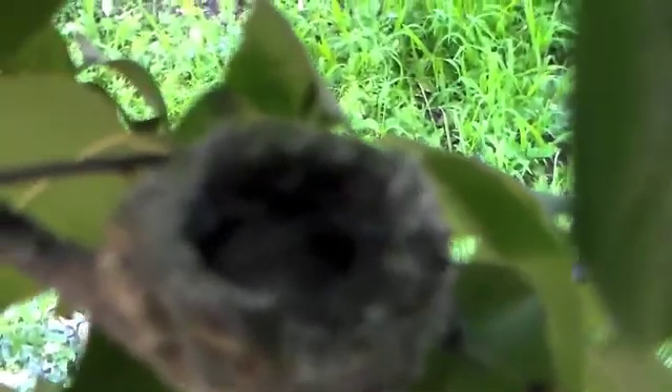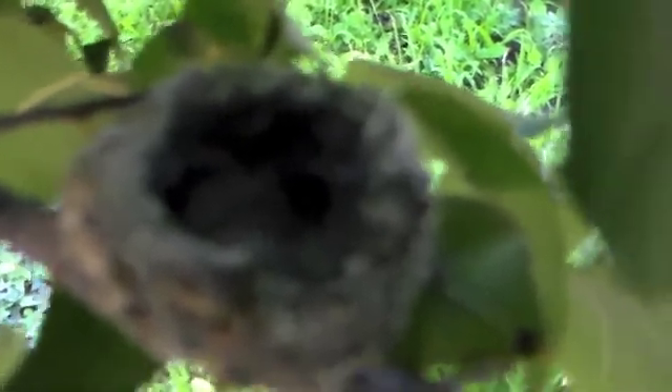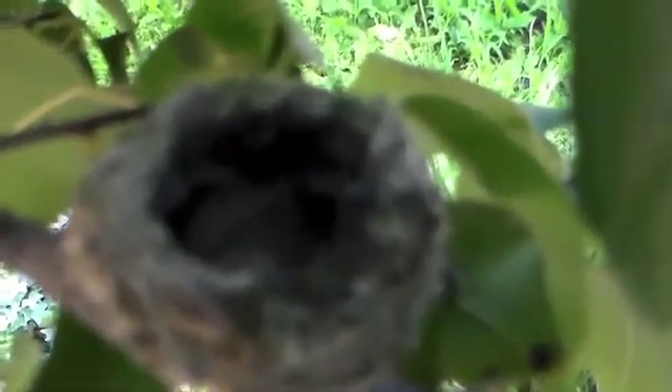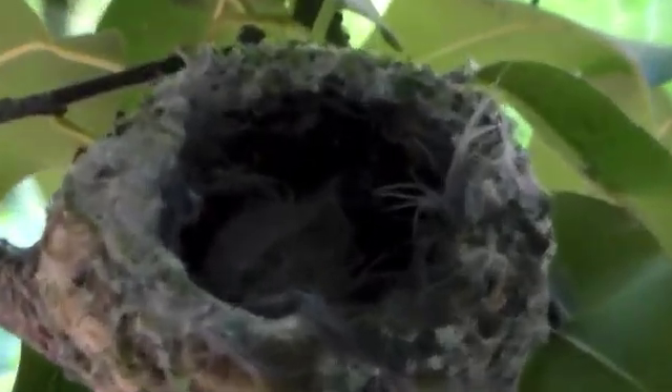Hello, today it is March 28th and the two babies, which I have decided to name Bud and Blossom, are growing up. Now they are getting little furry-like feathers. There is also another little family of birds — these aren't hummingbirds, but they are so very cute. They are living in the eaves of our house.